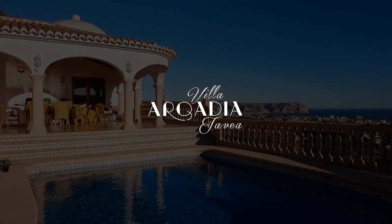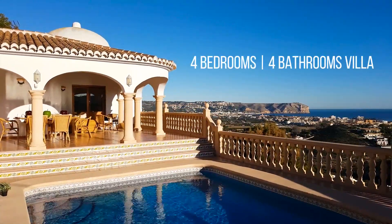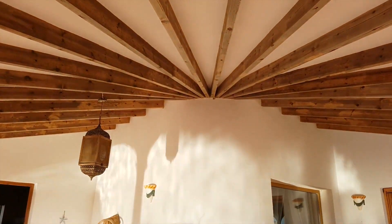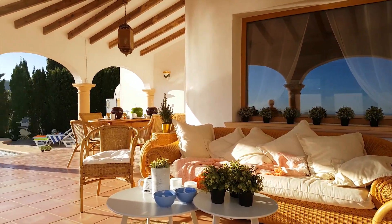You wake up in the morning and you are greeted with this! Welcome to your panoramic sea view oasis in the beautiful Javea, Spain. It's going to be hard for you to leave this cozy outdoor lounge area, great for a proper morning coffee.